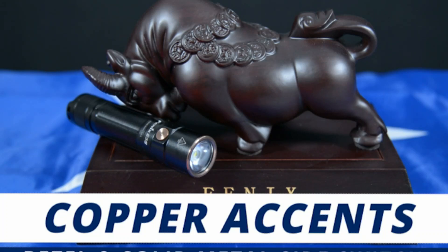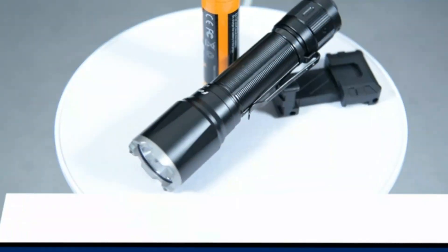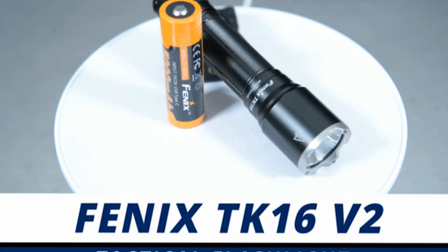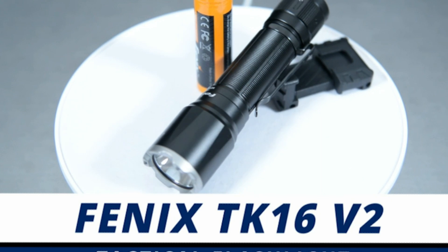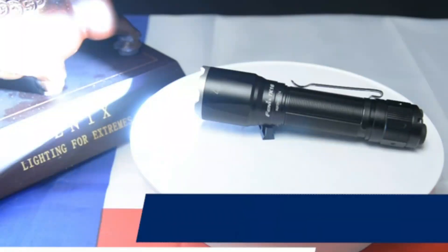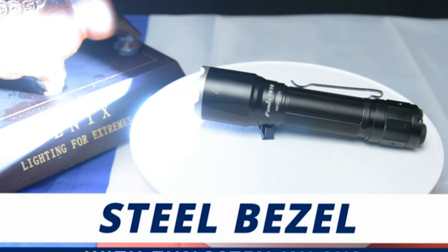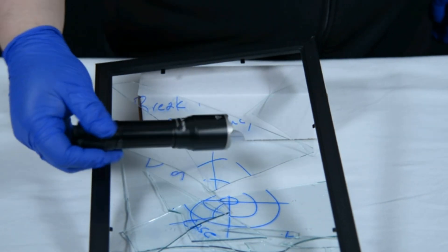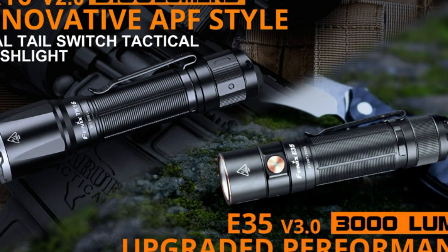Sporting the classic tail switch designed for both momentary and constant-on functions, along with an easily accessible secondary tail switch for seamless mode selection and instant strobe activation, the TK16 V2 is the epitome of versatility. Whether it's for patrol duty, everyday carry, search and rescue missions, or emergency situations, this tactical flashlight delivers unmatched performance in any environment.